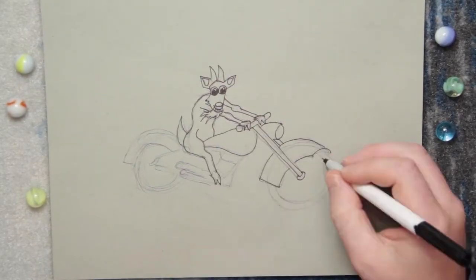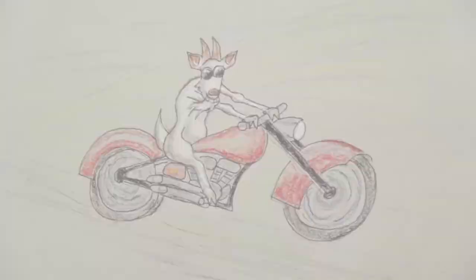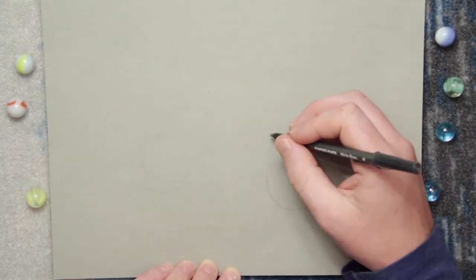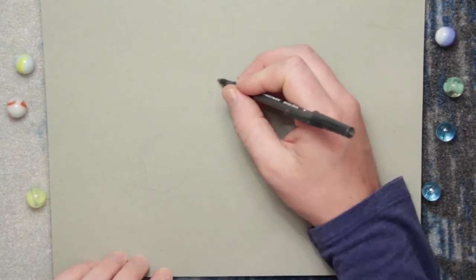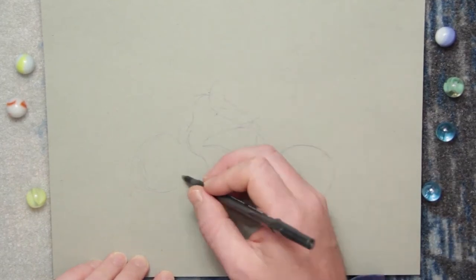Hey guys, welcome to Imagination Art Station, where we like to keep things simple and fun. Today's drawing I am very excited about — I am drawing a goat on a motorcycle. This is something that just came to me. I try to think about things that I think would be really interesting or really fun, and to me a goat on a motorcycle flying down the road just seems like a really fun drawing to draw.